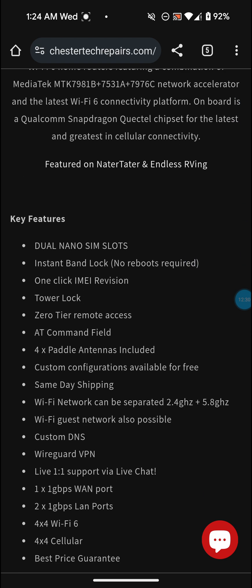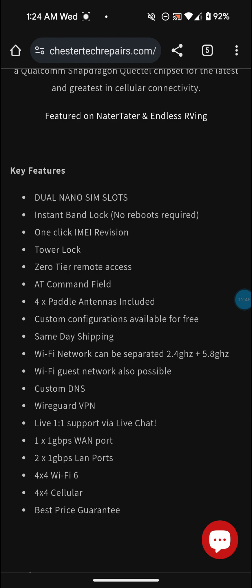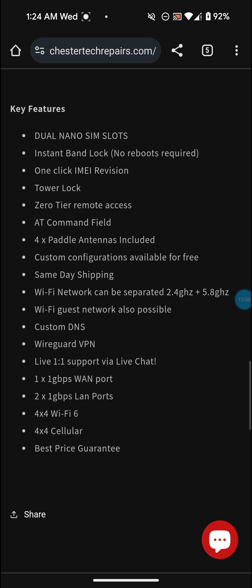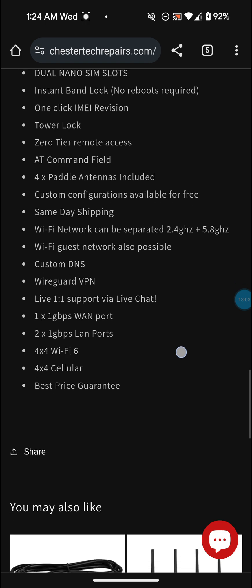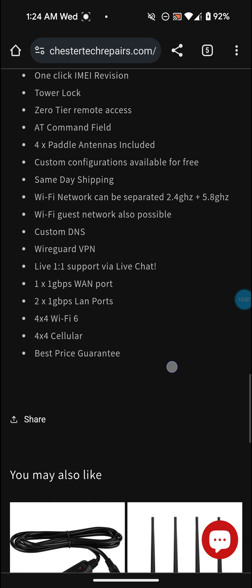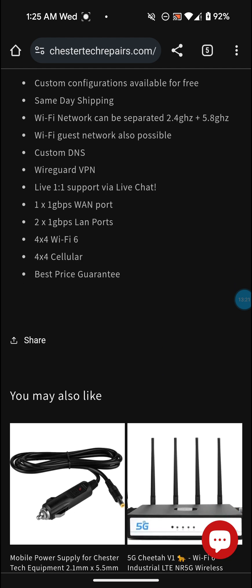Here are the features: dual nano SIM slots, instant band lock with no reboots required - that's a really nice thing - one-click IMEI revision, tower lock, zero-tier remote access, AT command field, 4x paddle antennas, custom configurations available for free, same-day shipping, Wi-Fi networks can be separated 2.4 GHz and 5 GHz, Wi-Fi guest network, custom DNS, WireGuard VPN, live one-on-one support via live chat, 1x 1 Gbps WAN port, 2x 1 Gbps LAN ports.